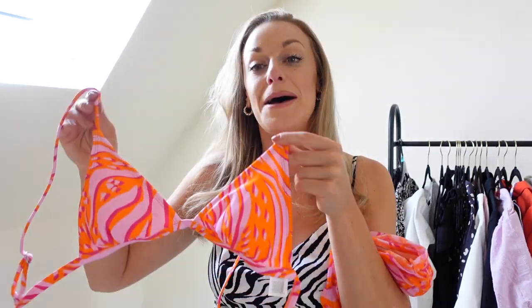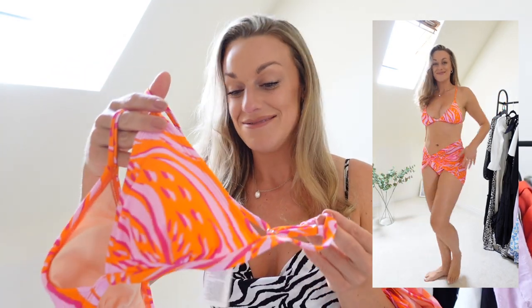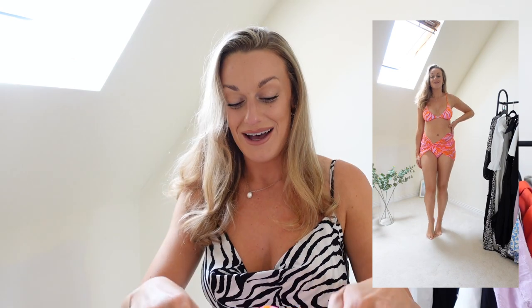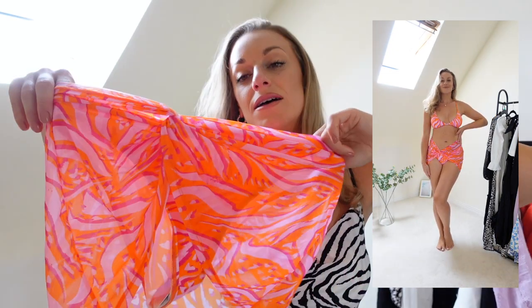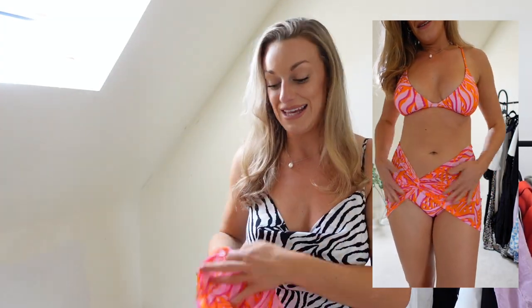I also picked up this bikini in a medium originally, but unfortunately by the time I wanted to swap to a large they had sold out, which I'm not surprised by because it is beautiful. These are my favourite colours in a bikini. I did try it on for the video but I'm very aware it's too small — in a large it would have fit perfectly. The bottoms are actually a bikini bottom with a sarong skirt attached, so you can still go in the sea with it.